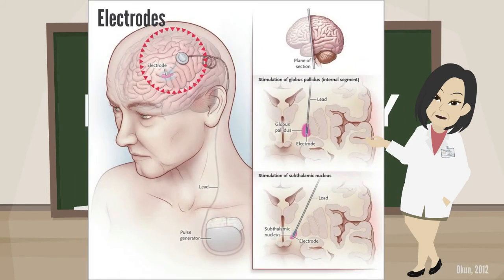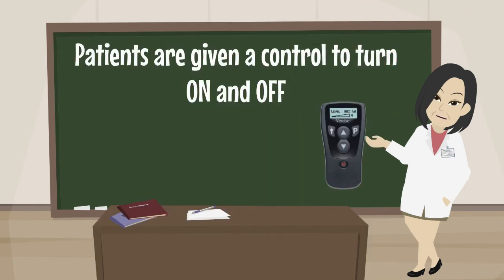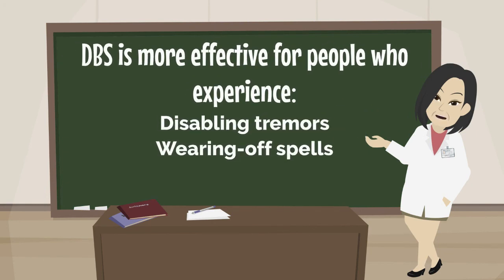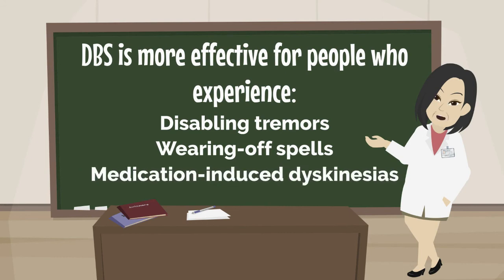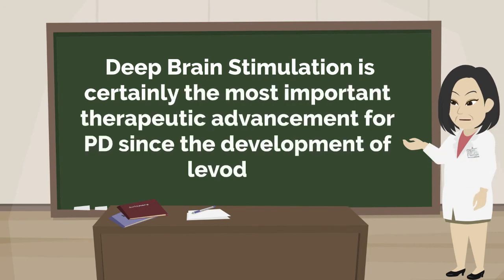In DBS surgery, electrodes are inserted into a targeted area of the brain with the help of magnetic resonance imaging and recordings of brain cell activity during the procedure. A second procedure is performed to implant an IPG — impulse generator battery — something like a pacemaker. The IPG is placed under the collarbone or into the abdomen and provides an electrical impulse to a part of the brain involved in motor function. Those who undergo DBS surgery are given a controller to turn the device on or off. DBS is more effective for people who experience disabling tremors, wearing off spells, and medication-induced dyskinesias, and is certainly the most important therapeutic advancement for PD since the development of levodopa.